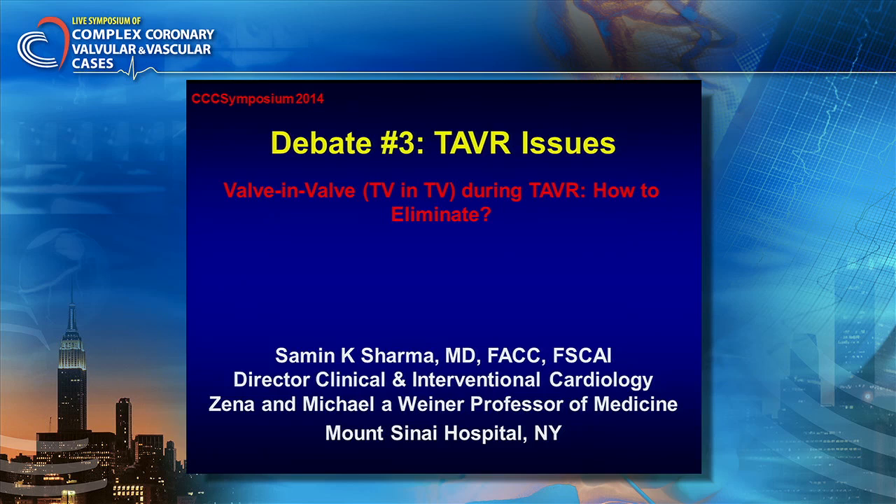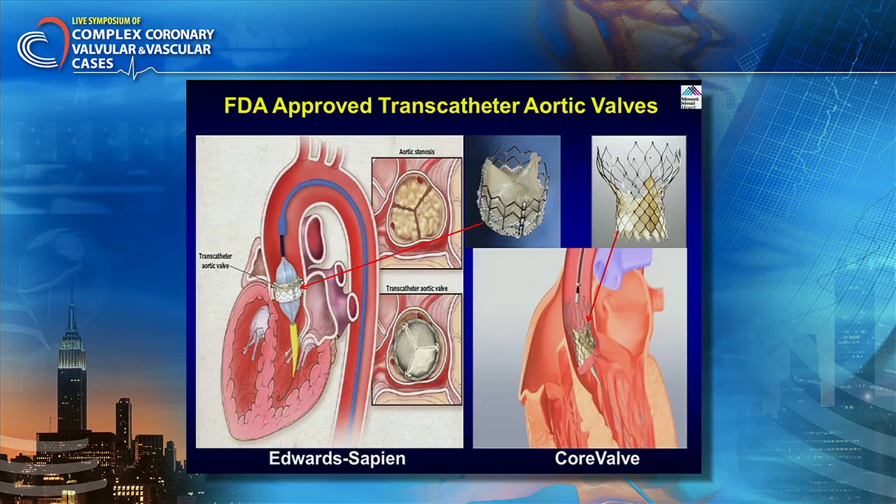I'll take about eight minutes or so. Everybody's doing the valve and valves have become very simple. But the question is, the complication rate, in my opinion, will be within range. What is the Mount Sinai experience and how to eliminate transcatheter valve-in-valve during TAVR — that will be the goal.